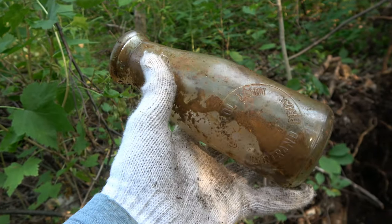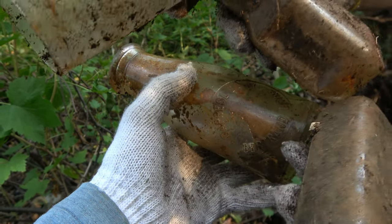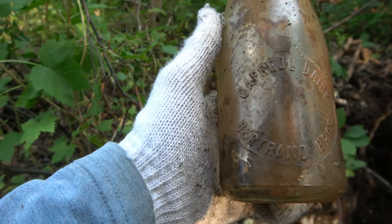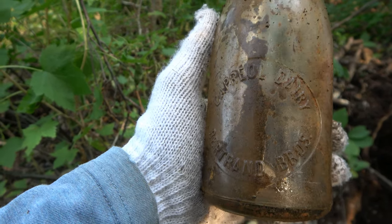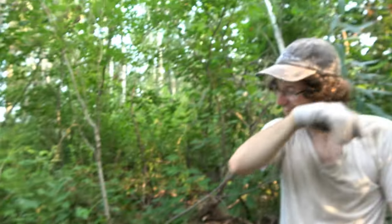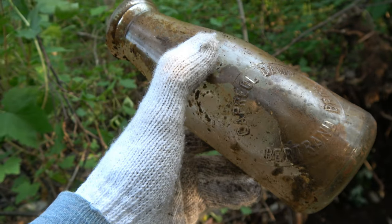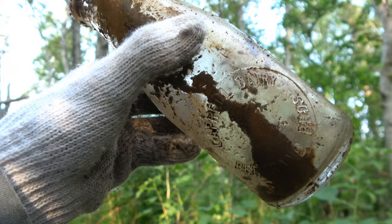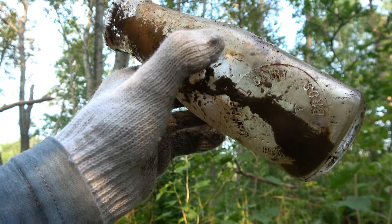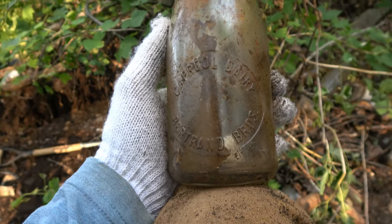There's also a larger bowling pin style version of it, and some slicks. Caperell Bros — I'm stealing this from Jay. That is balling, that is awesome. Caperell Dairy, Bertram Bros. We're going to keep digging more. I can finally stop looking for one of these.